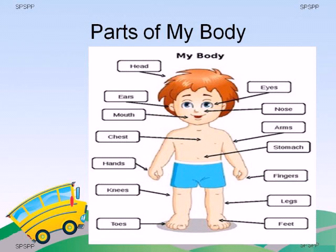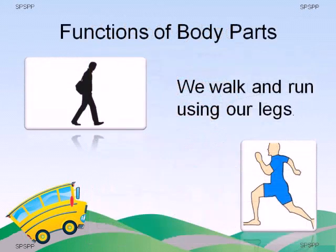Hope you enjoyed this activity. Sit down. Now, I am going to tell you about the functions of our two most important body parts. Remember, each part of the body helps us to do some work.